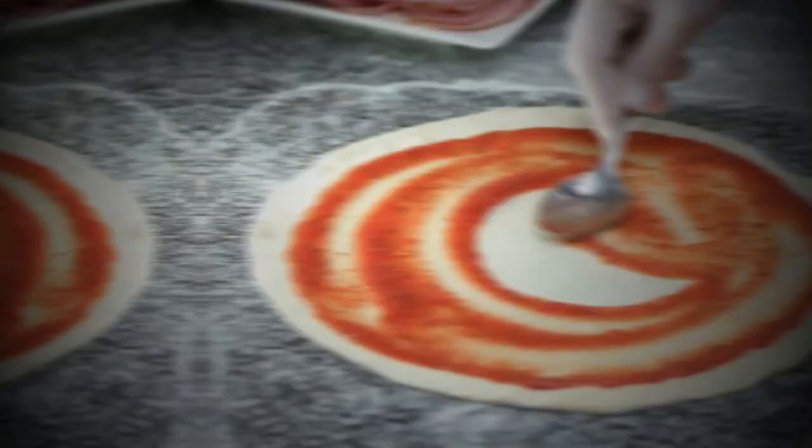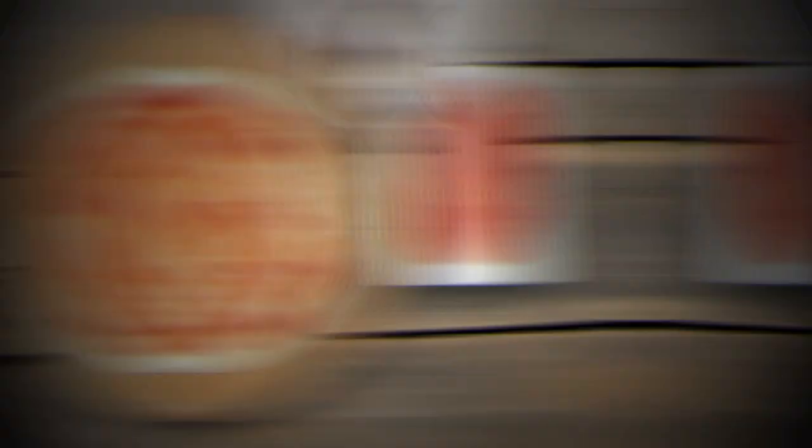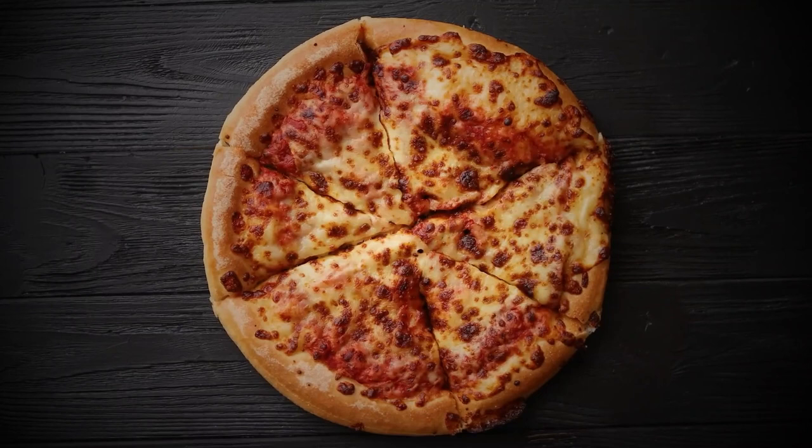The dough is made with just flour, water, salt, and yeast, and is left to rise for at least eight hours. The tomato sauce is made with San Marzano tomatoes, grown in the volcanic soil near Mount Vesuvius and known for their sweet and tangy flavor. The cheese used is buffalo mozzarella, made from the milk of water buffalo raised in the Campania region — creamy, delicate, and with a slightly tangy flavor. Once assembled, the pizza is baked in a wood-fired oven at around 485°C (905°F) for just 60 to 90 seconds, giving it its characteristic crispy crust and soft, chewy center.